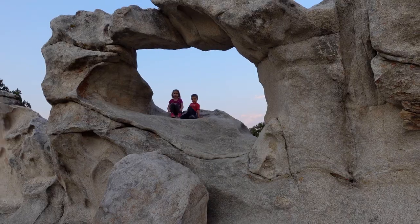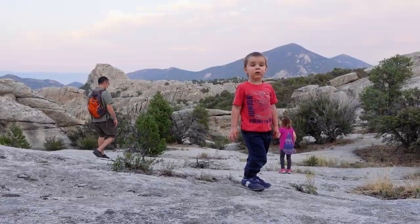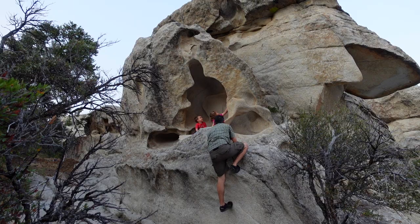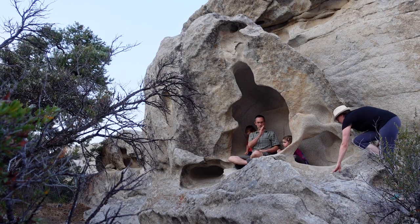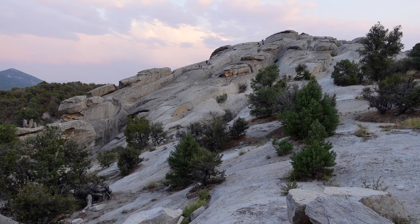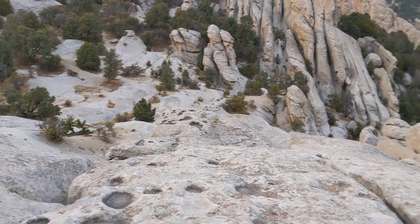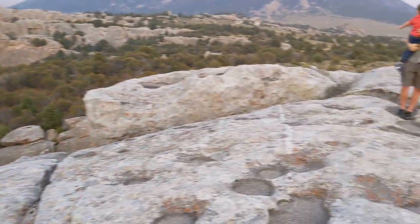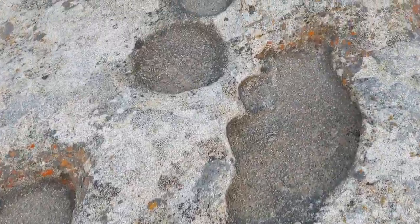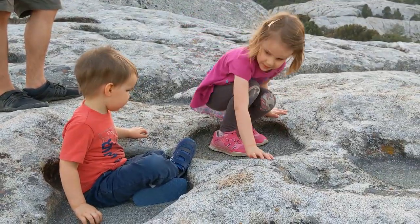This is Window Arch! All around the Window Arch area there are lots of other rocks to explore. We took the family up one of the rock slopes to see the view from the top. We just walked from down there all the way up. The kids are exploring. We found all these potholes that fill with water when it rains.